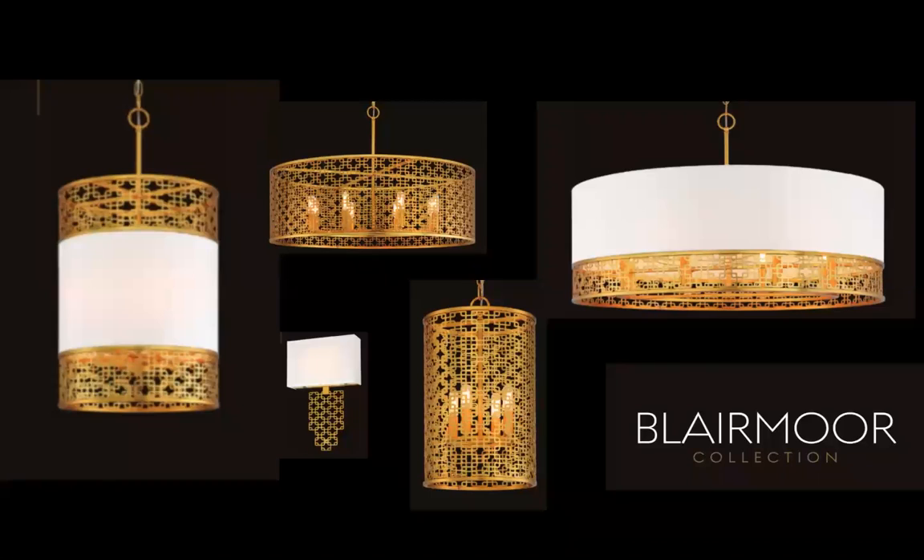Moving forward to Blairmore — you've got gold squares actually fused together with a honey gold finish, and white shades mixed in with the gold squares. The sconce is an LED piece. The four-light pendant on the left has intricate detail on top and bottom at an IMAP of $529.95. The LED sconce is $269.95. The pendant on the top right is an eight-light at 32-inch diameter, priced at $829.95 — a really cool collection.